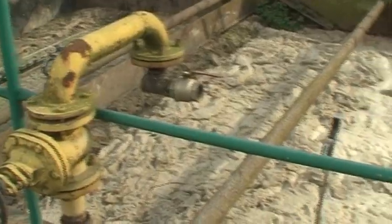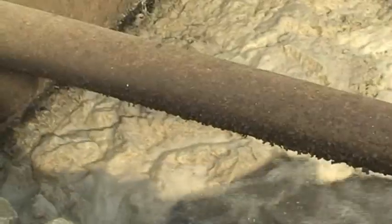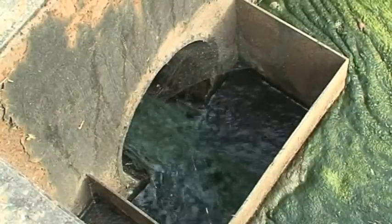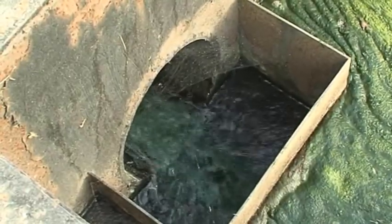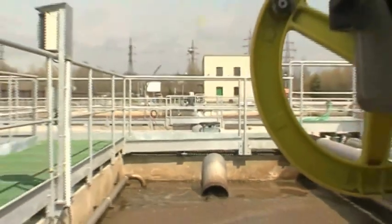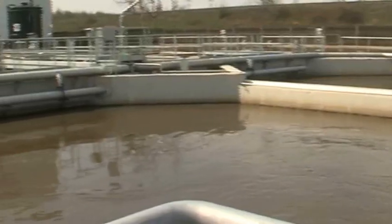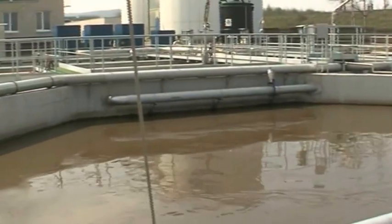Man already imitates some of the balancing processes of nature. For example, we purify polluted sewage by using bacteria in wastewater treatment plants. The amount of wastewater produced in cities and large towns is so great that the use of these biological processes must be on an industrial scale.